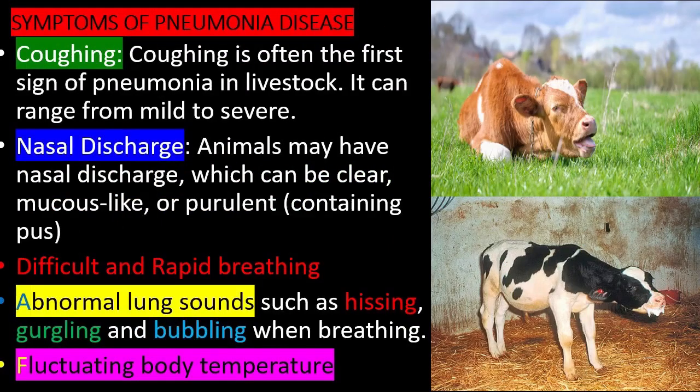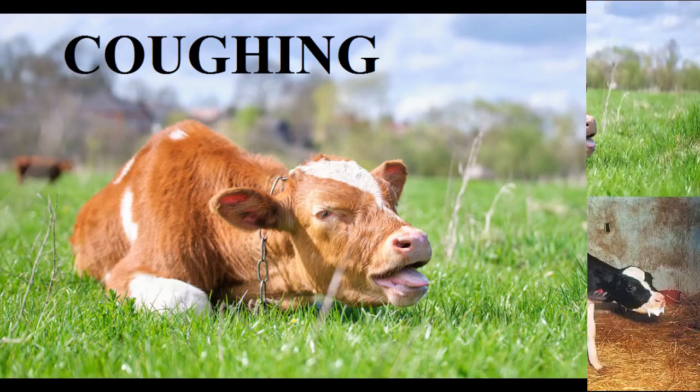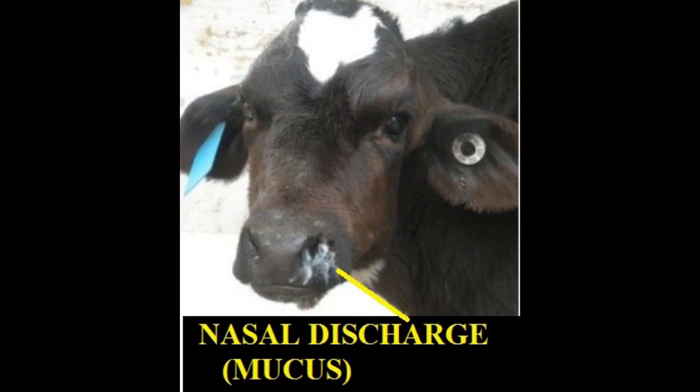Symptoms of pneumonia disease: Coughing is often the first sign of pneumonia in livestock. Animals may also have nasal discharge, which can be clear, mucus-like, or purulent, containing pus.